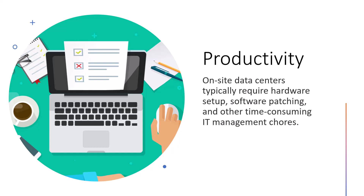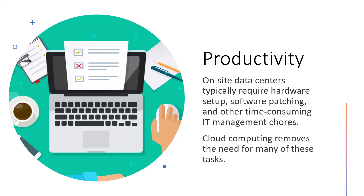Because on-site data centers usually require racking and stacking — the setup of hardware, patching software, and all those time-consuming IT management tasks — cloud computing removes the need for many of these tasks. This means IT teams can spend their time helping accomplish business goals rather than doing these manual tasks.